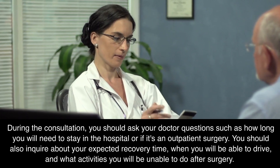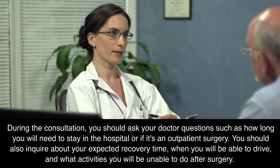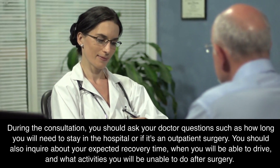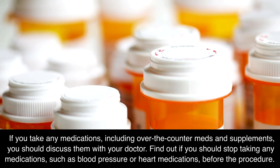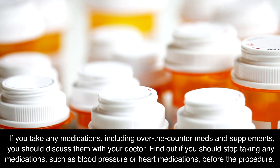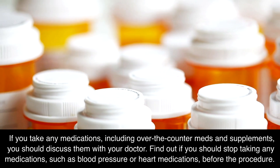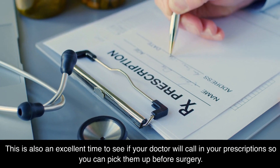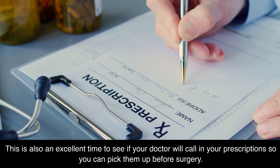You should also inquire about your expected recovery time, when you will be able to drive, and what activities you will be unable to do after surgery. If you take any medications, including over-the-counter meds and supplements, you should discuss them with your doctor. Find out if you should stop taking any medications, such as blood pressure or heart medications, before the procedure. This is also an excellent time to see if your doctor will call in your prescriptions so you can pick them up before surgery.